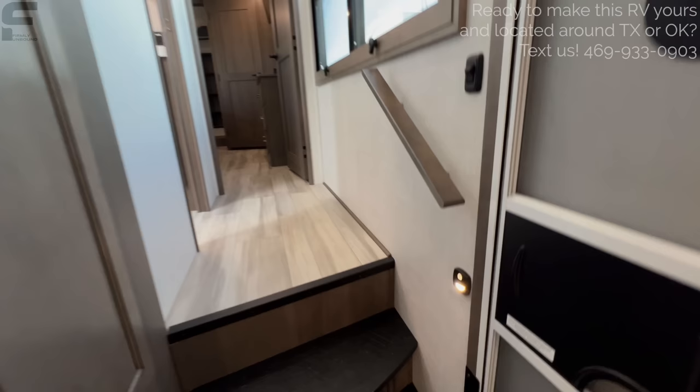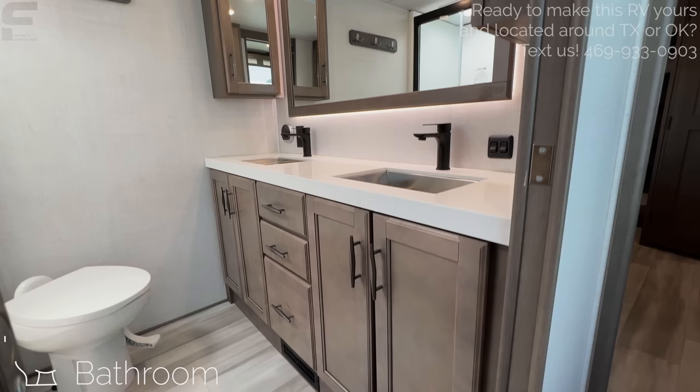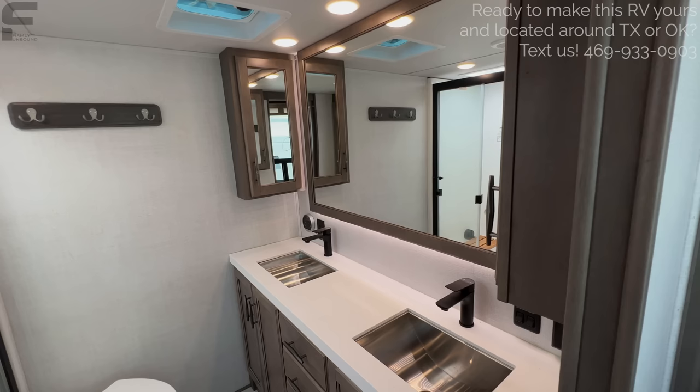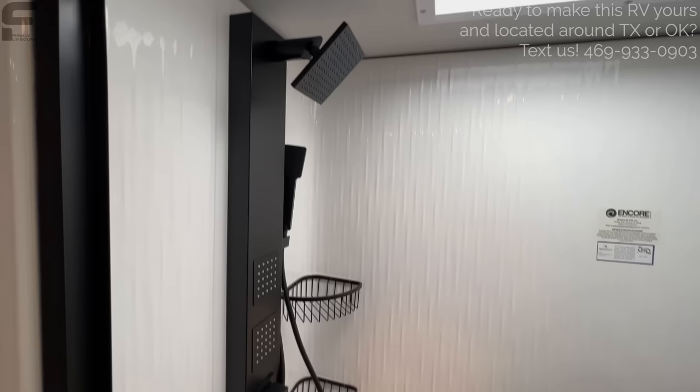There's a motion-activated light right there and a nice big window in this hallway, letting in a ton of natural light. Now check out this bathroom. This is where I was talking about how a lot of rear dens often have an underwhelming bathroom setup — kind of the same bathroom you'd get in a much shorter fifth wheel. In this one, you really don't feel like you're compromising on bathroom size at all. You get a dual vanity setup, and Grand Design has one of the best-looking shower setups you'll ever find.